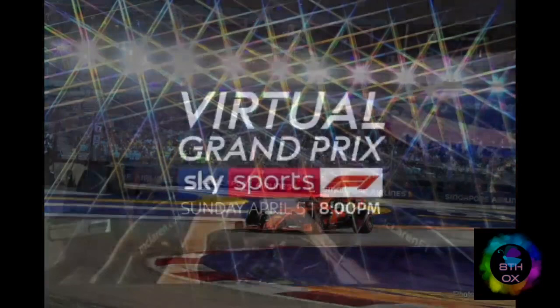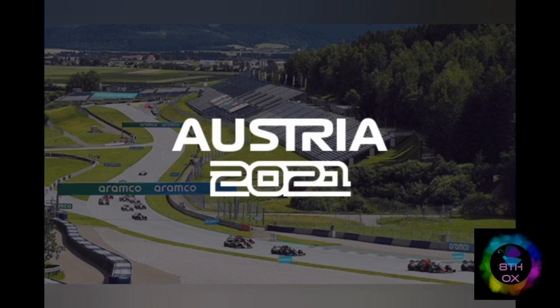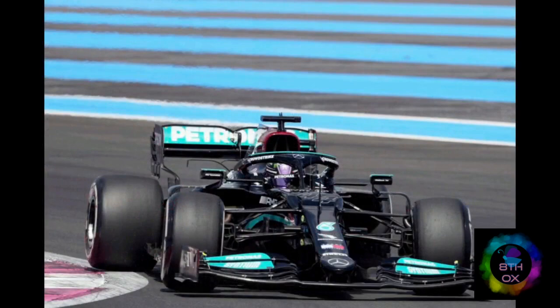Now about F1 tires: car tires play a big part in Formula One races. Pirelli is officially recognized as the tire supplier by the FIA for Formula One. Unlike street car tires, Formula One car tires are built to last only between 60 to 120 kilometers.